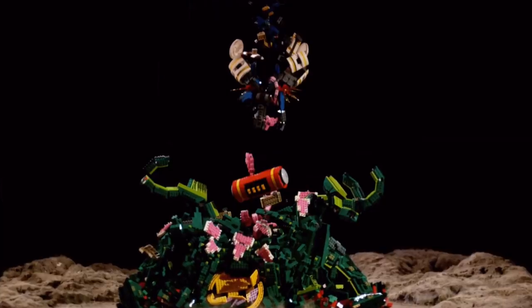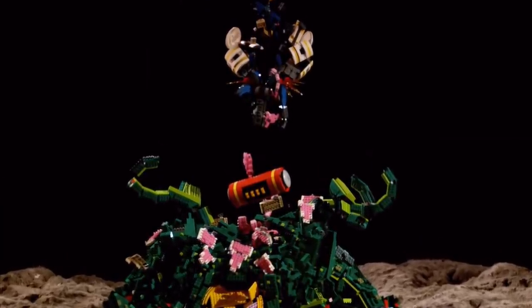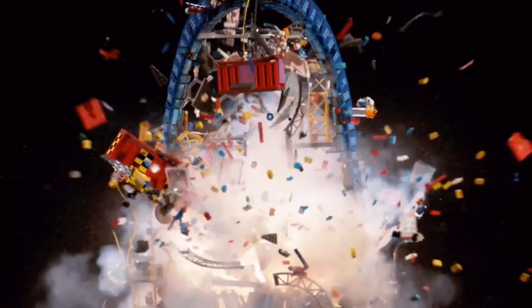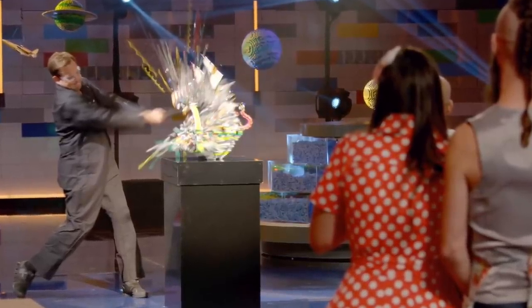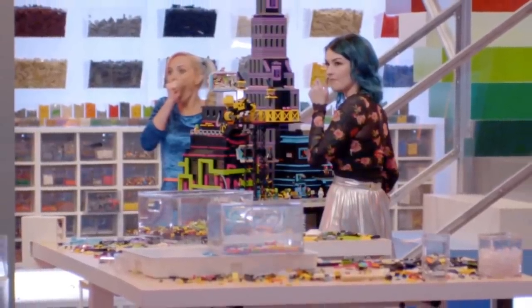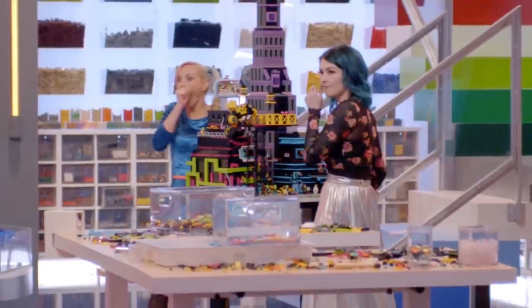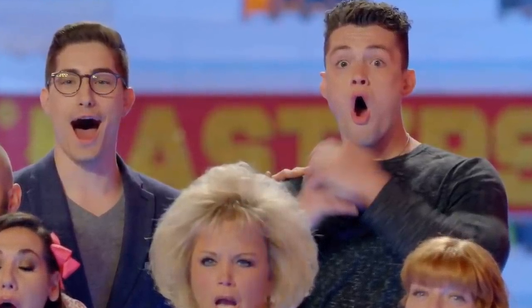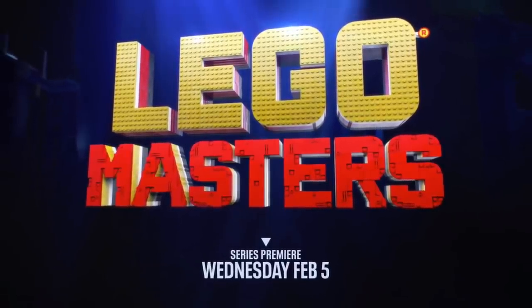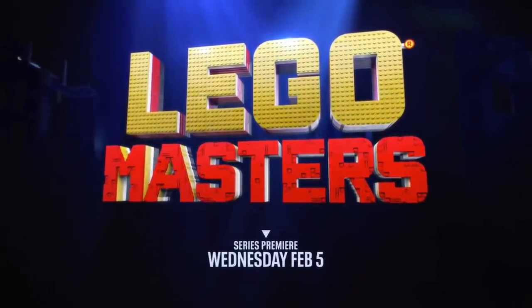My other big takeaway is that it seems a lot of these gorgeous models won't meet a pretty end, as we see many of the sets in the trailer smashed, dropped, and even blown up. So I'm definitely curious to see what the prompt was for those weeks, and if dropping or blowing it up was part of the challenge. It definitely seems like we can expect a lot of shocks and surprises throughout the show. Don't forget that LEGO Masters premieres Wednesday, February 5th, and you can watch it on Fox.